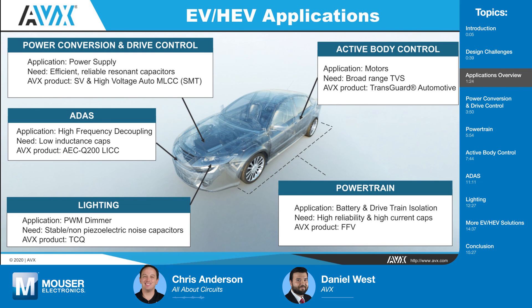AVX has a large portfolio of passive devices, but today I want to focus on capacitors and multilayer varistors across five different applications. The first is active body control. We're going to talk about motors and how inductive switching elements can cause a wide range of transients. We'll have different size motors, so the energy content in those transients is going to be highly variable. What we want as a good solution is to protect our ICs and controllers with a series of parts that can cover a wide range of transients.